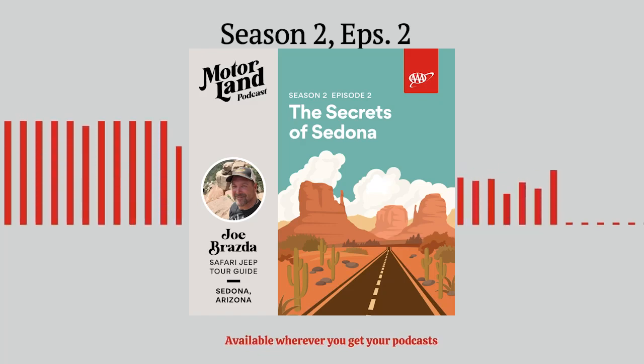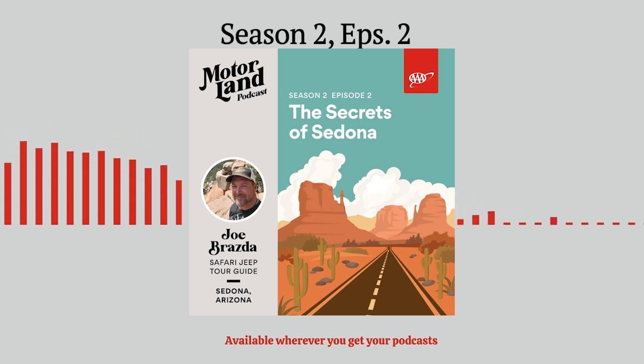Welcome to Motorland, a podcast driven by AAA. We're bringing you behind-the-scenes stories from some of America's great road trip destinations. I'm Jared D'Ende, the voice of motorsports and auto events all around the world, and your wheelman here in Motorland. And I'm Michelle Donati from AAA, where getting your vehicles road ready just takes a stop into one of our many local AAA auto repair centers.